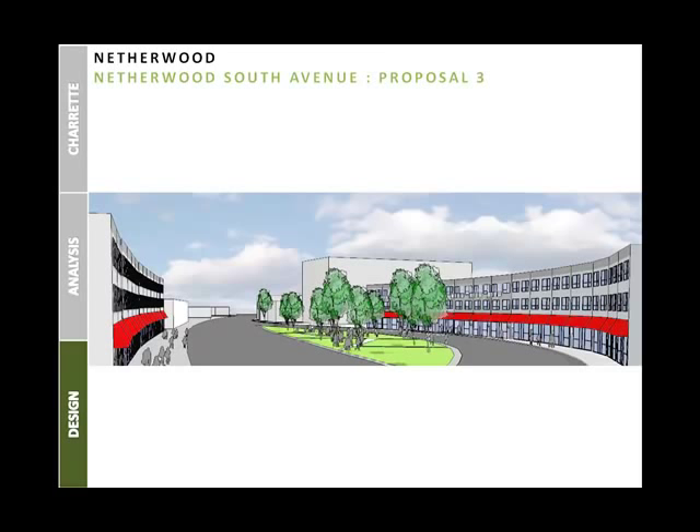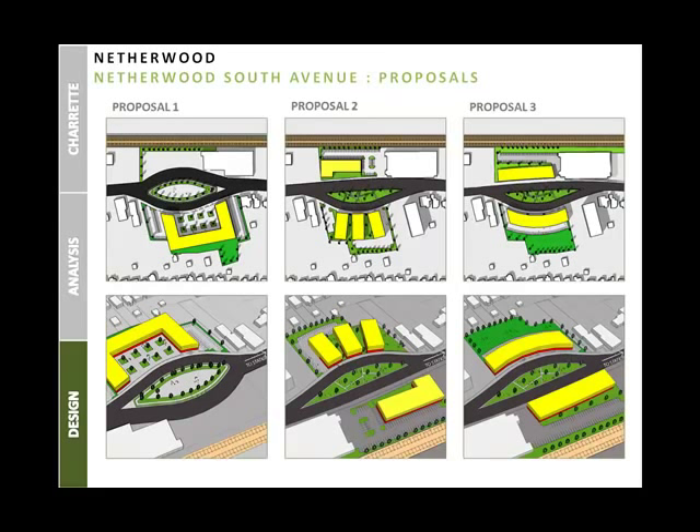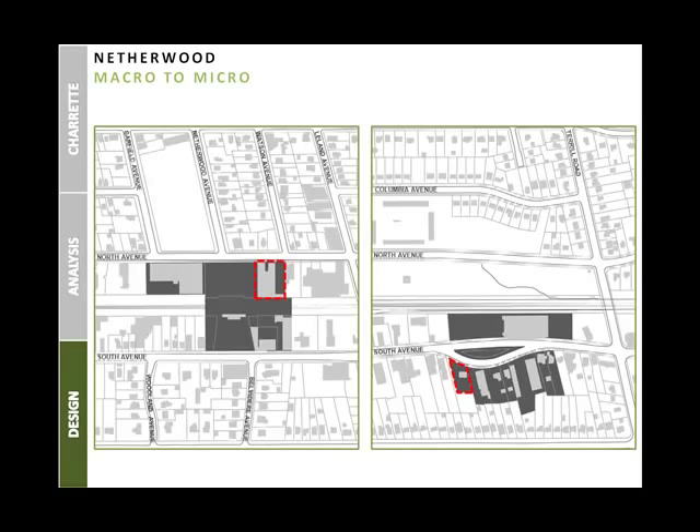Proposals for Netherwood South Avenue highlight the island as an anchor for Netherwood that welcomes visitors from east of South Avenue. The area is filled with green space to gather on and a variety of potential development. The design is derived from the charrette, focused on a large-scale vision; to realize that vision, we focused on components and will present sample form-based codes to achieve it.